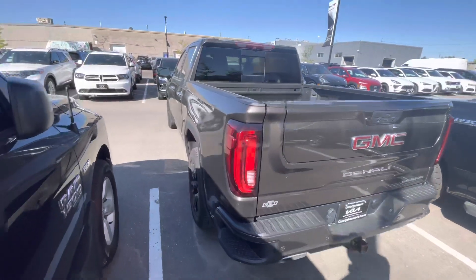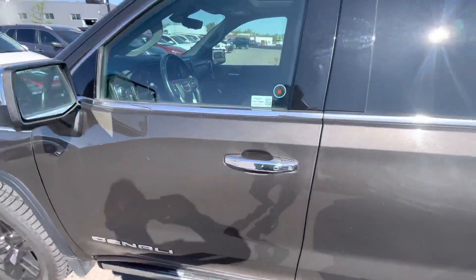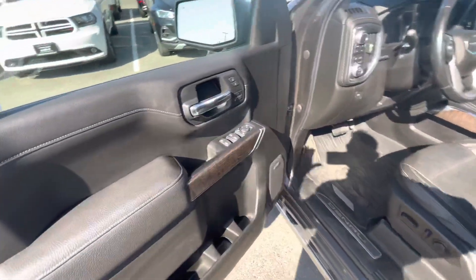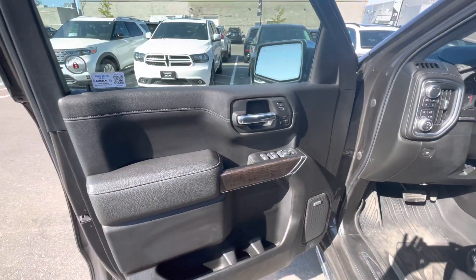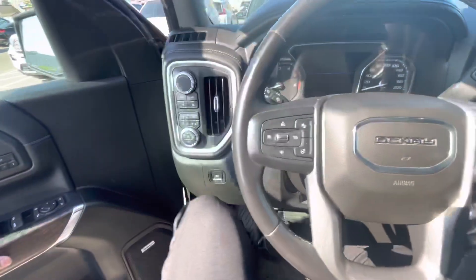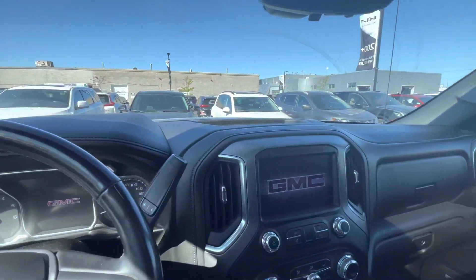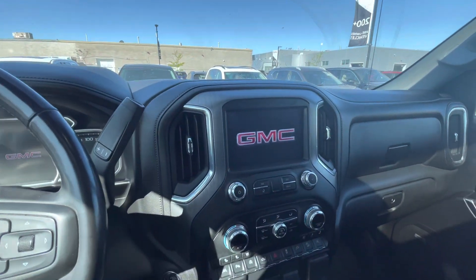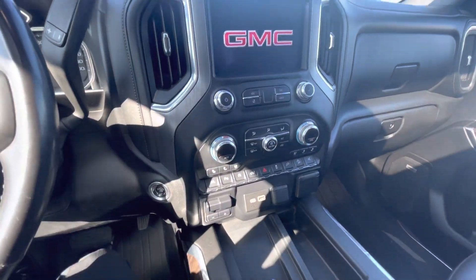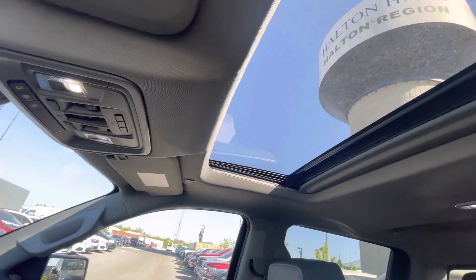And now I'm just going to hop inside so you could take a look at the interior. It's got the nice powered options, power seat, Bose sound system. It's got the steering wheel controls here. Nicely laid out dash over here for you. Nice sunroof.